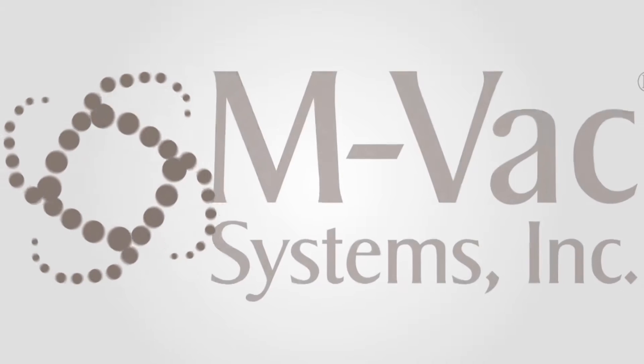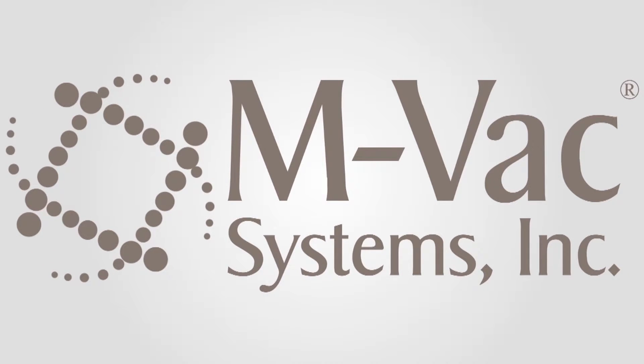You too can experience this type of success. Call us today and let's discuss your case.